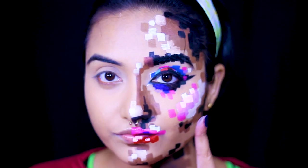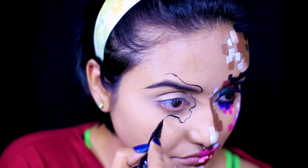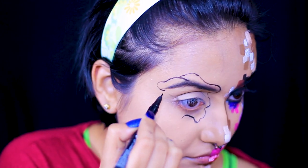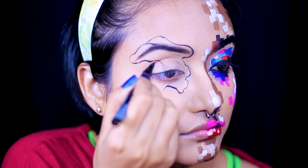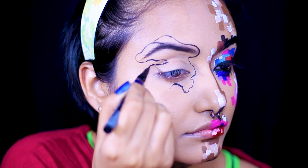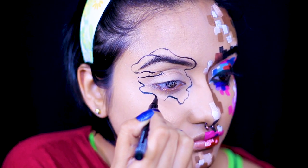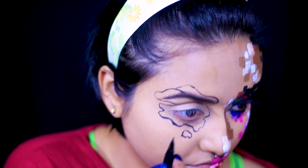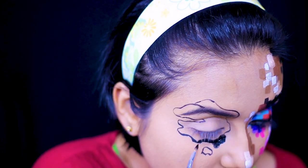Now the pixel side of my face is done, and for the other half I'm going to start sketching out a trippy kind of pattern to plan where I want to put the colors. Here I'm using a felt-tip liner — I think it's from NYX Cosmetics — and I'm outlining the trippy pattern, referring to some reference pictures of how these colors create these patterns.